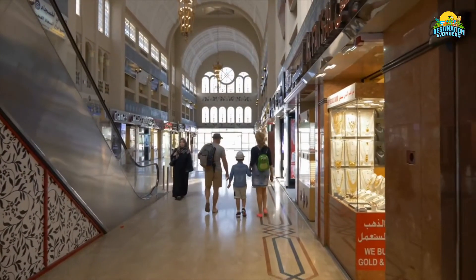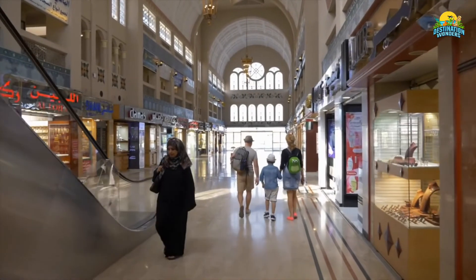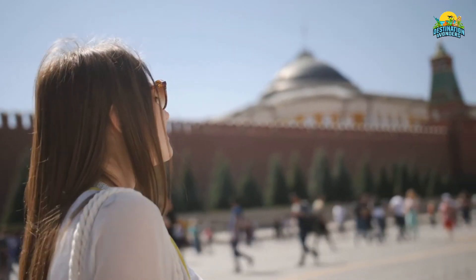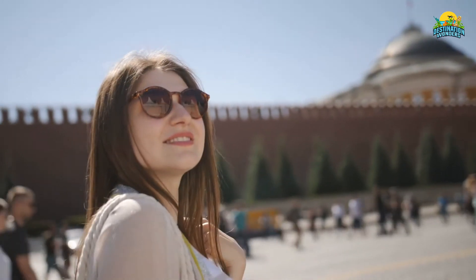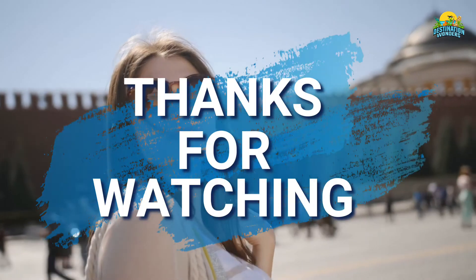If you had the chance to go to Dubai, which luxurious buildings would you prefer to visit? If you have experienced any beautiful place during traveling, please let us know in the comments section below. We love to know about new beautiful destinations and we would love to include them in an upcoming video. Thanks for watching.